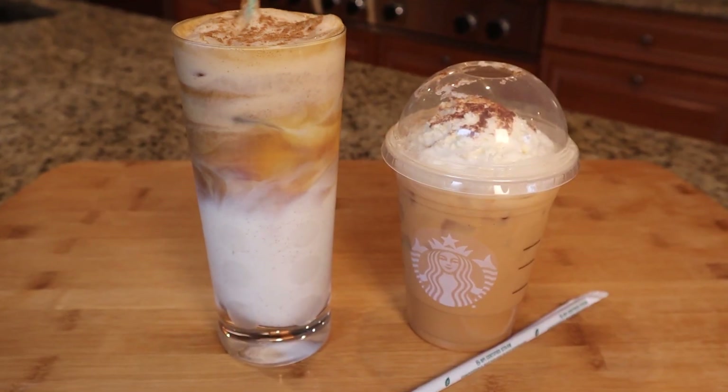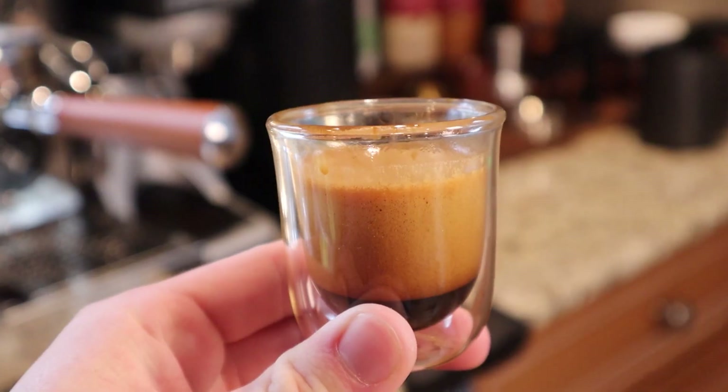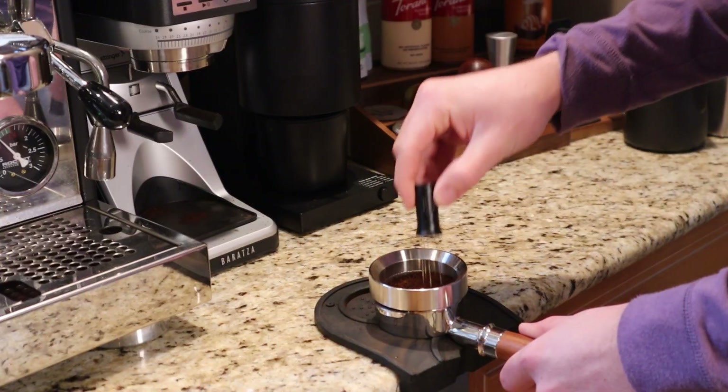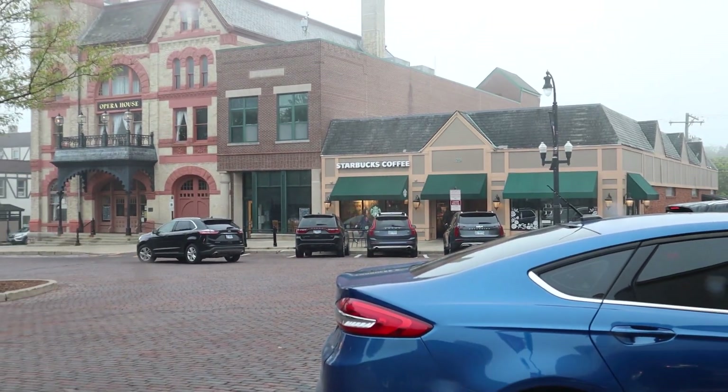I love Starbucks more than anyone, but today we're gonna take the pumpkin spice latte down. So we're on our way to Starbucks, but before we go, we have to order online because Starbucks is so fancy. It's pumpkin time. All right, there it is — the overpriced coffee shop.